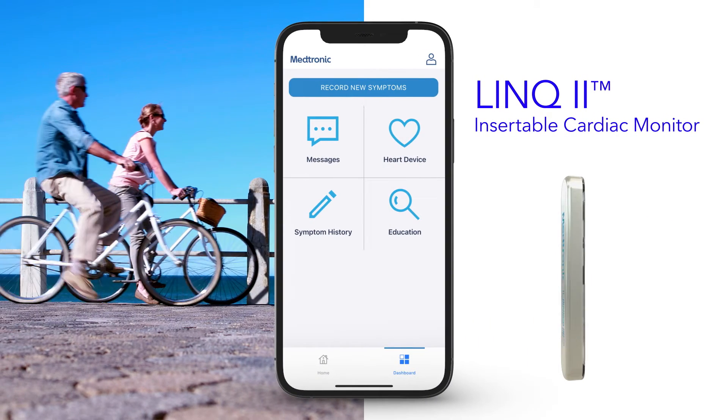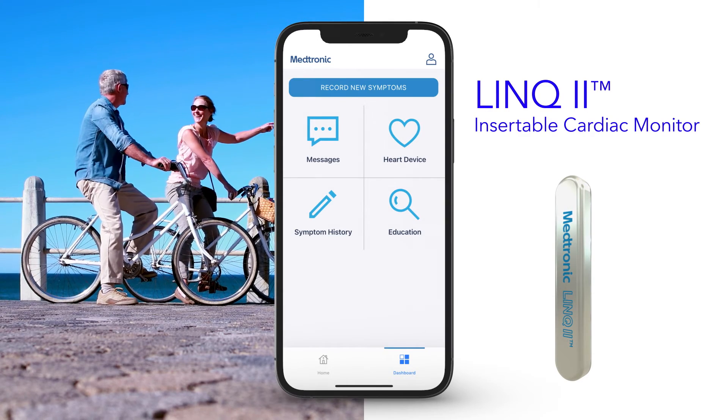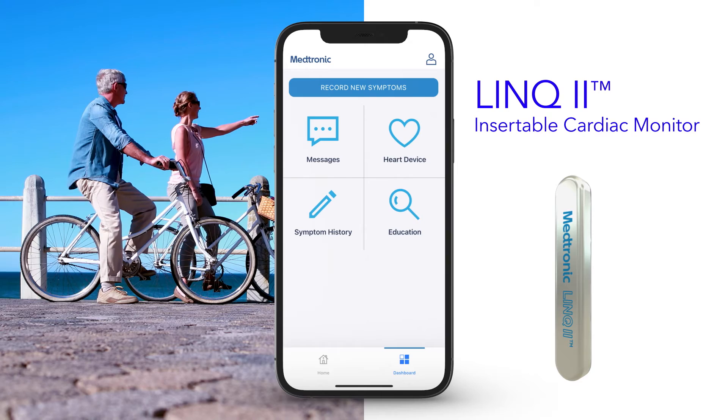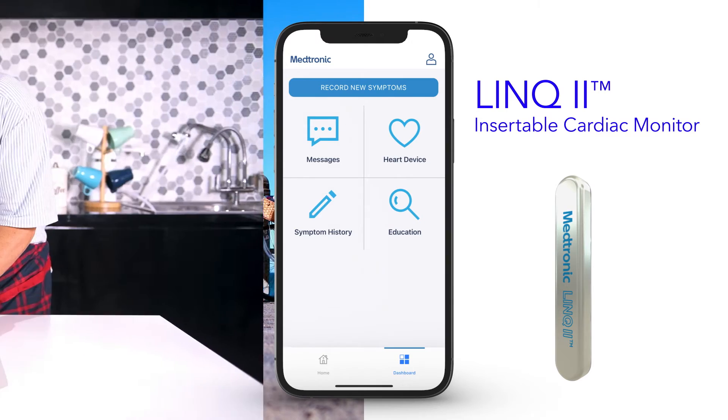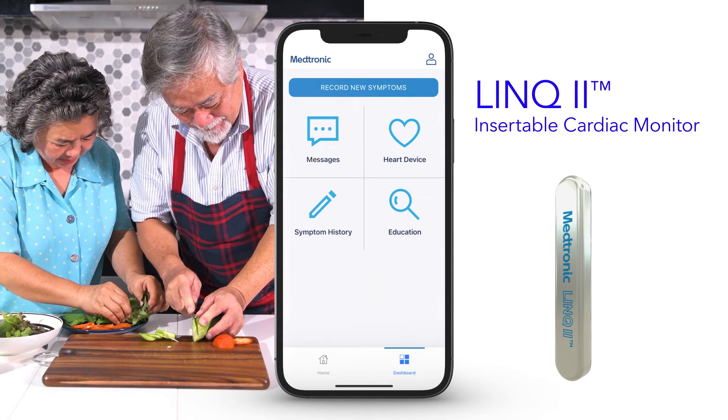Your Link2 Insertable Cardiac Monitoring System, or ICM, is small, inconspicuous, and simple to use, but you may still have concerns about how it will affect your life. Here are answers to some common patient questions.